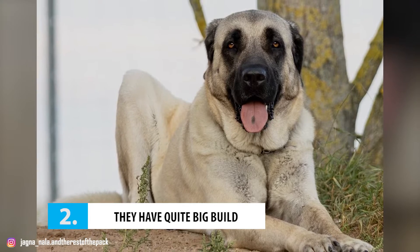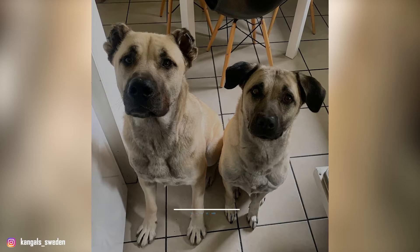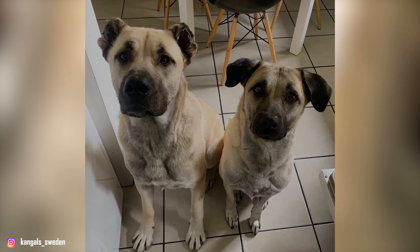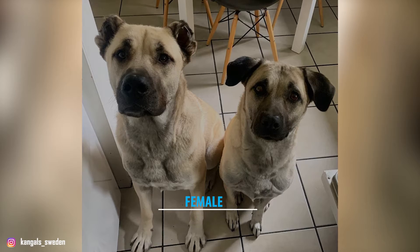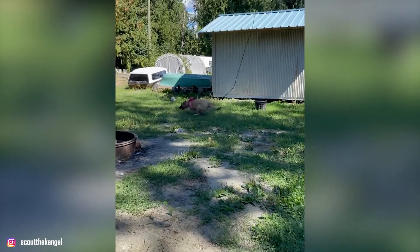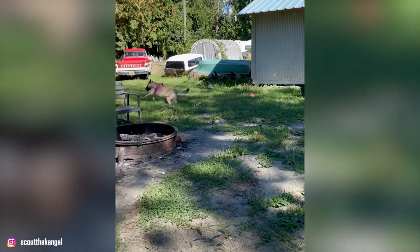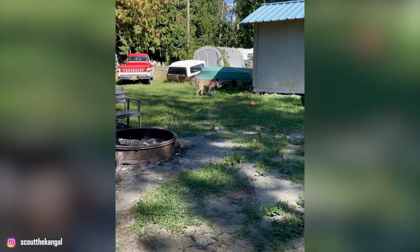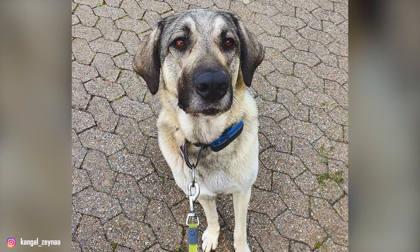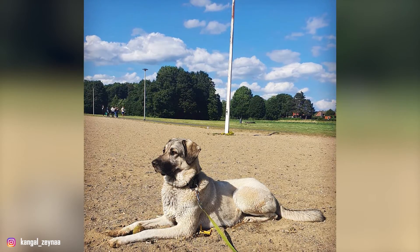Number 2: They have a quite big build. The Kangol is a large yet well-balanced dog with a big and muscular build. Males can weigh around 110 to 145 pounds and measure about 30 to 32 inches at the shoulders, while the slightly smaller females weigh 90 to 120 pounds and are 28 to 30 inches tall. The breed's history as a guard dog is what led to these giant proportions. However, having to herd livestock across vast expanses of land has also fine-tuned the Kangol Shepherd's agility and speed. They weigh less than average mastiffs so they can reach speeds of up to 35 miles per hour. One of their defining characteristics is their large head accompanied by a darker face mask. The double coat provides insulation against both severe Anatolian winters and fierce summers while also repelling water and snow.